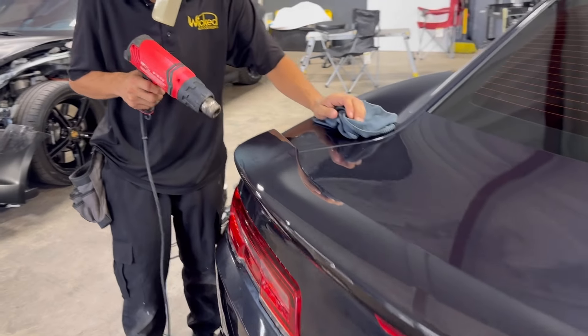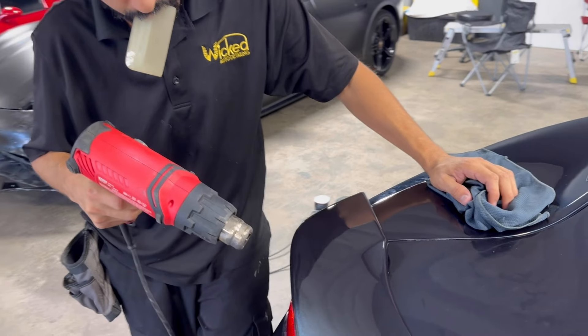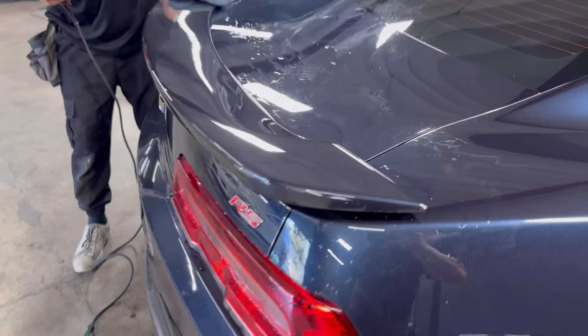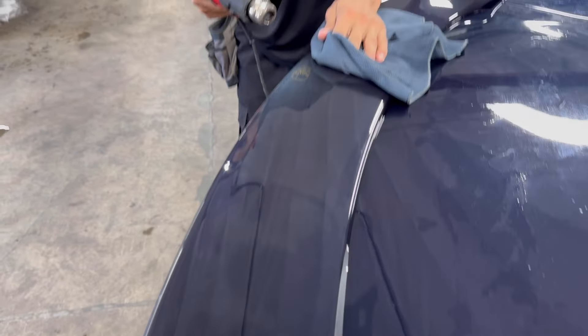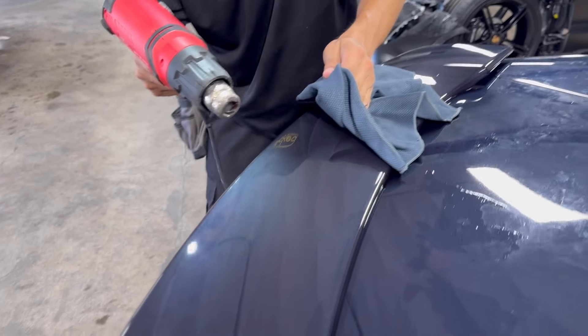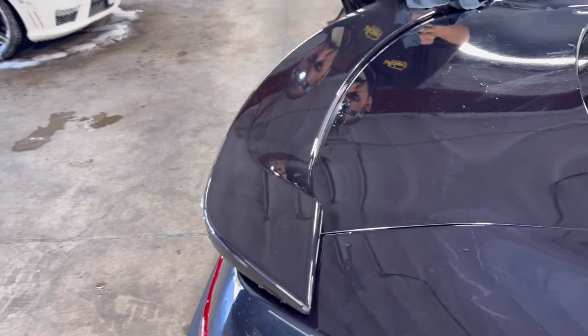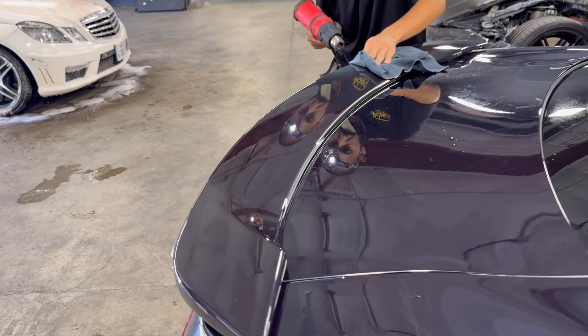We are finishing up the wing here — German is just heating everything down. Check it out guys, Detailed Jesus saves the day. Look how glossy that is! This is the only thing PPF is really useful for; otherwise it's a scam. Normally I would tell you to go get that repainted, but because it's just faded and it's not peeling clear coat or anything like that, you can usually save it with PPF, which is pretty cool.